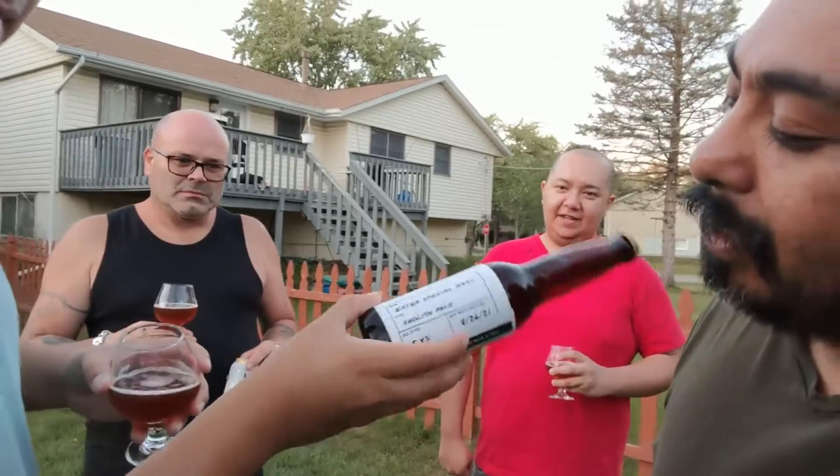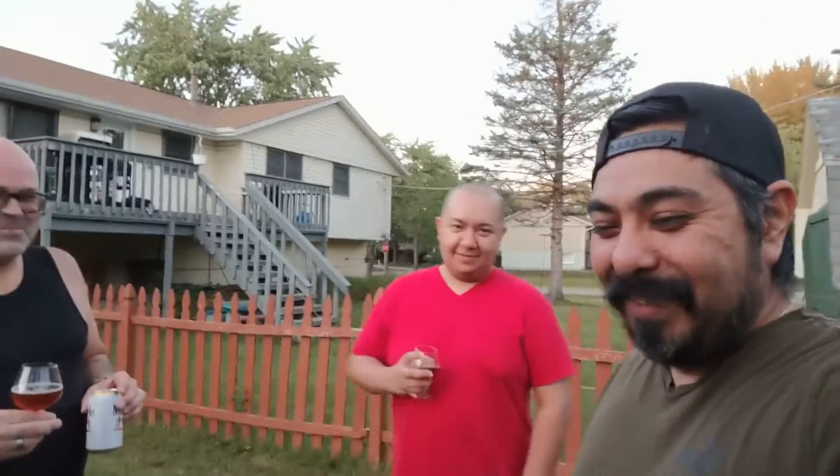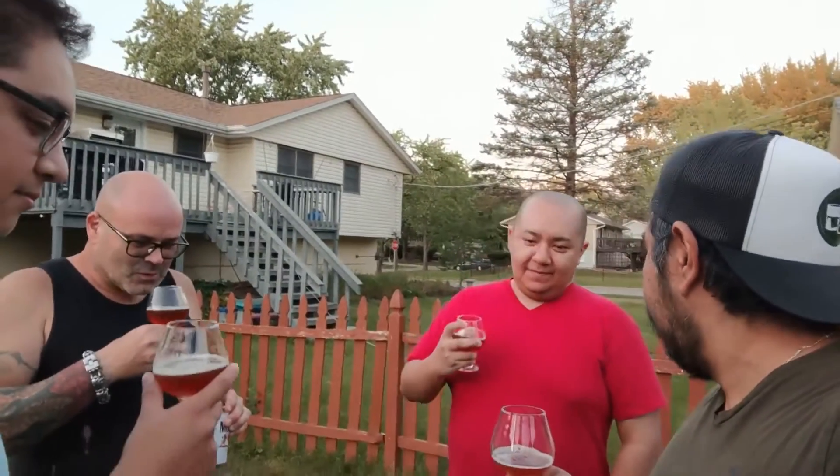He calls this an Extra Special Bitter — it's an English pale ale-style beer at 5.4% ABV. We're gonna try this right now.